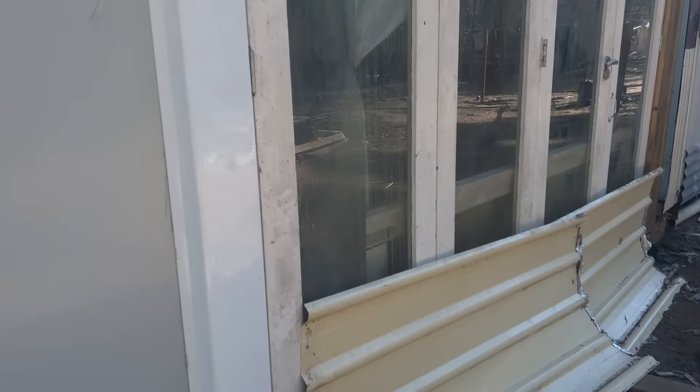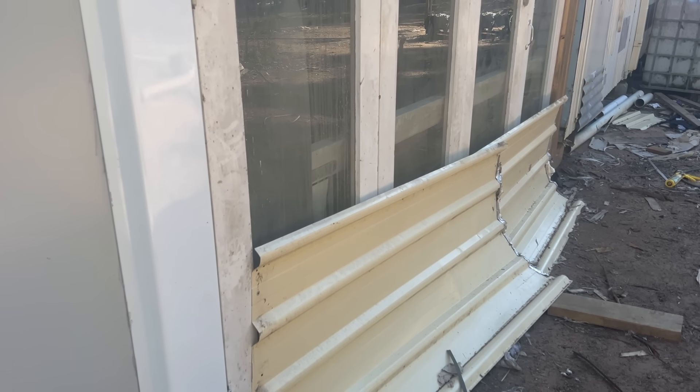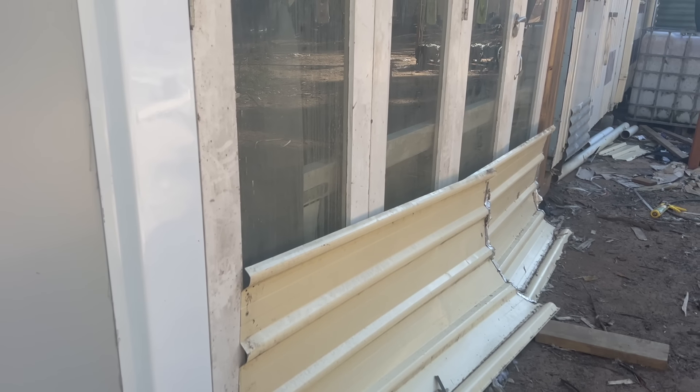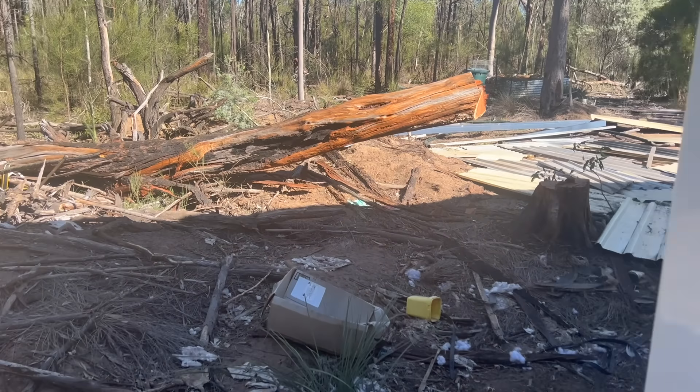We can't use the doors at the moment because the geese are chewing at the base of them, and the timber is old enough that they're actually chewing through it. I've bought a sander and some enamel paint to fix them up but I just don't have the time right now, so we've got them covered. It's still very much a construction zone with bits and pieces of stuff everywhere.